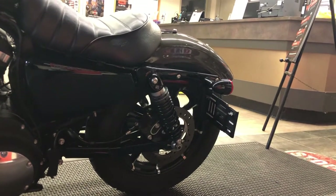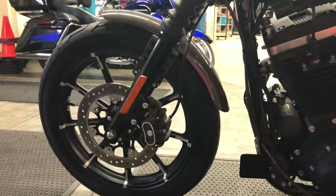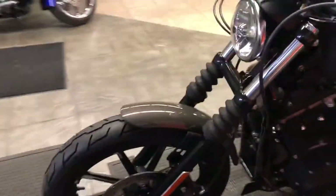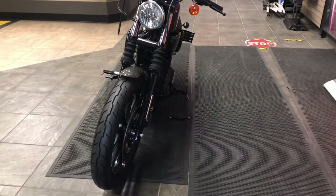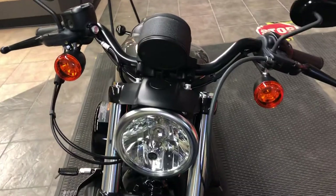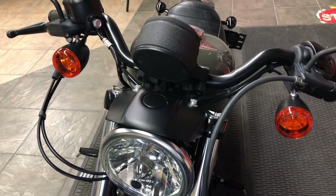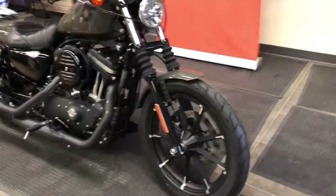Disc brakes give us smooth, sure stopping in all kinds of situations. Moving to the front, we've also got a blacked-out floating rotor, which gives smooth, consistent stopping. That 19 and 16-inch front and rear wheel combination looks great. This motorcycle also comes with retro-style rubber fork gaiters in the front. We see the blacked-out headlight nacelle, which is very retro and ties into the mid-60s Sportster heritage — it looks like what a Sportster should look like.